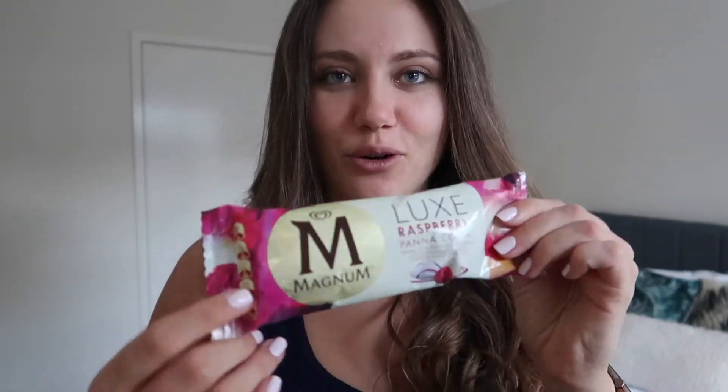I haven't done my skincare yet because I'm going to do the Pepe & Co light mask therapy. I haven't tried it yet and I'm really, really excited to try it. I thought I may as well film it, but it's going to be kind of weird because I can't see — it's like a whole mask, if you guys saw my last video. So I'm just going to have to sit and chill.